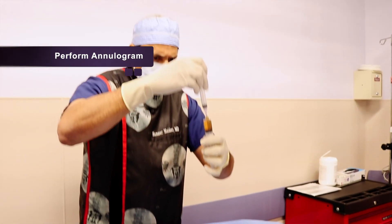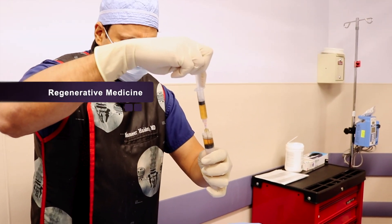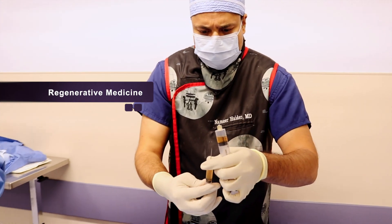Once we've diagnosed that a patient has a damaged and painful disc, we may consider regenerative medicine, which in the form of the biodisc procedure involves putting specialized stem cells into the nucleus of the disc — the gelatinous or jelly part at the center of the disc, which serves as the shock absorber of the spine. This helps the internal components of the disc repair and heal itself, but that's not enough.